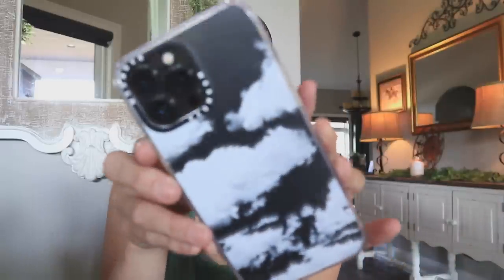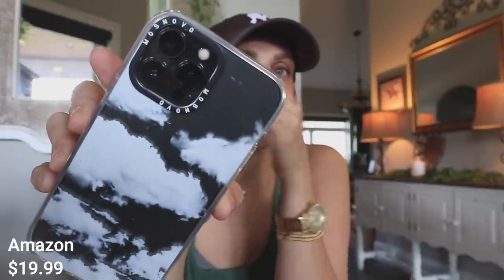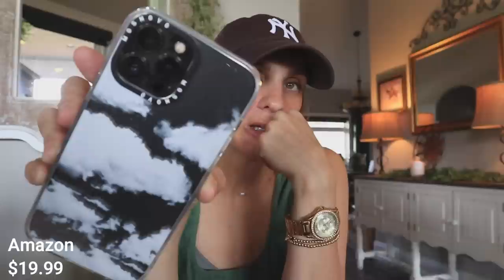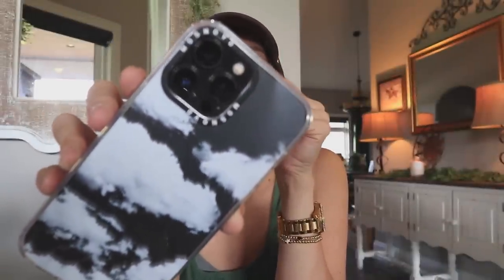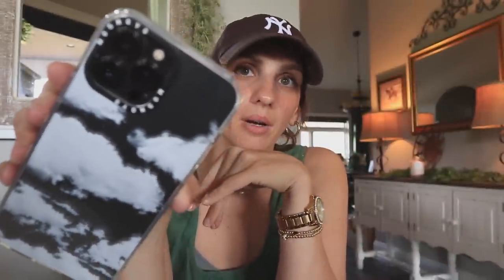I got a new iPhone case — it's like a dupe for Casetify, but I personally can't spend that much money on a case for myself. It does have that Casetify look though. This was $19.99.